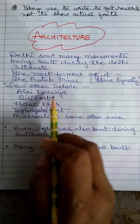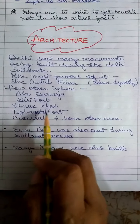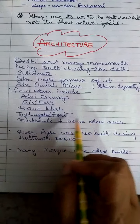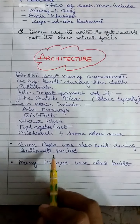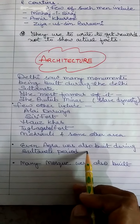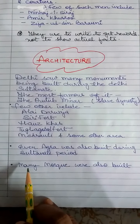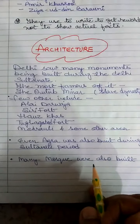There are few others which include Alai Darwaza, Siri Fort, Hauz Khas, Tughlaqabad Fort, Mehrauli and some other areas. Even Agra was also built during the Sultanate period, and we all know the Taj Mahal of India is known worldwide. Many mosques were also built during Delhi Sultanate rule.